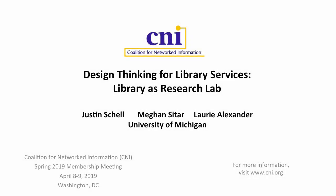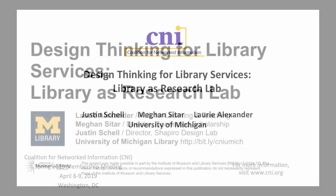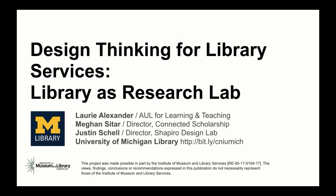My name is Laurie Alexander. I'm the Associate University Librarian for Learning and Teaching at the University of Michigan, and with me are my colleagues Justin Schell, who's the Director of the Shapiro Design Lab, and Megan Sittar, who's the Director of Connected Scholarship.